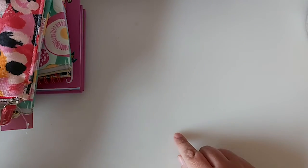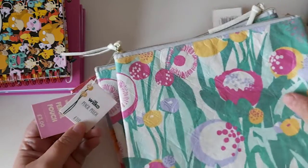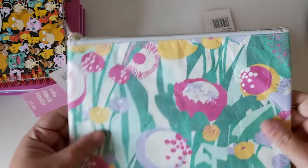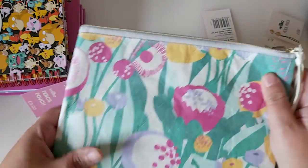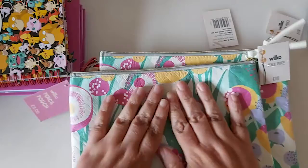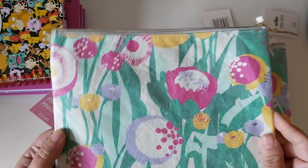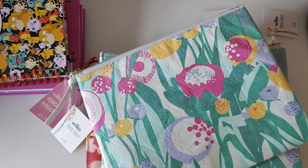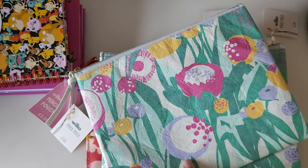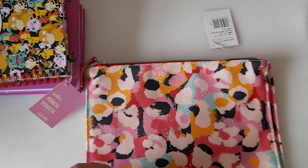Next from Wilko's, got some stationery bits. Found these pencil cases — or pencil pouches they're called. I thought they were really pretty. Obviously you don't have to use them as pencil cases; there are many other uses for them like makeup and things. They were in the sale — they say three pounds on them but they were 90p each.